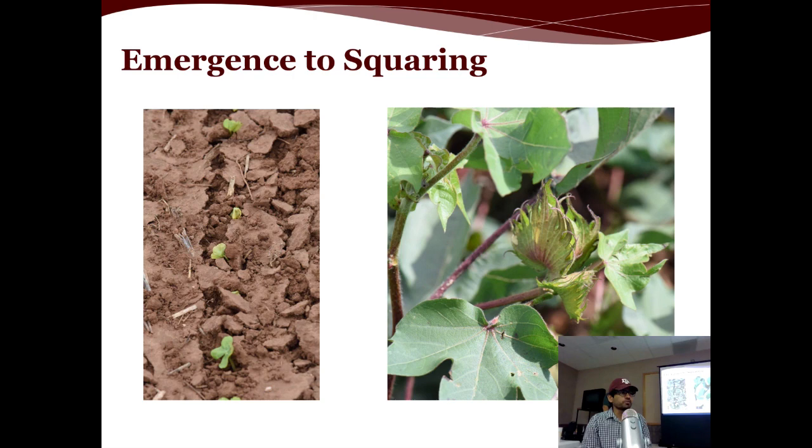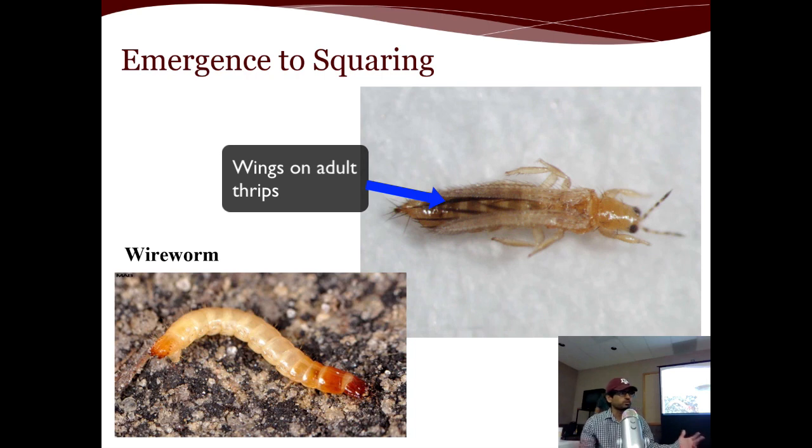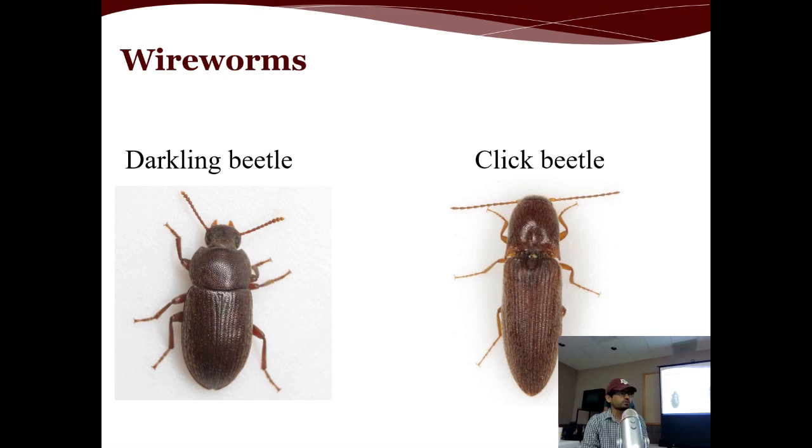What insect pests can we expect from emergence to squaring? Here on the High Plains, the two major insect pests we see are thrips and wireworms. Thrips are very common — almost 100% of our fields will have some level of thrips infestation. Wireworms are not that widespread, but are an issue on the rise in several spots on the High Plains. Wireworms are the immatures of either darkling beetles or click beetles, and it's the wireworms that cause the major damage, not the adult beetles.